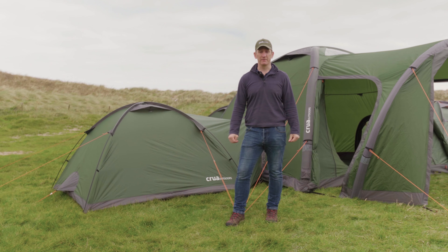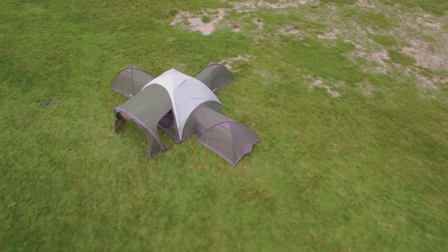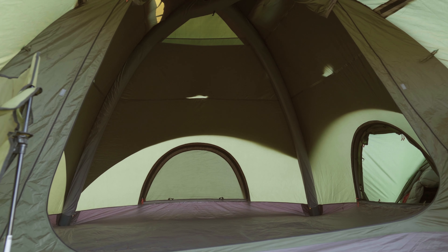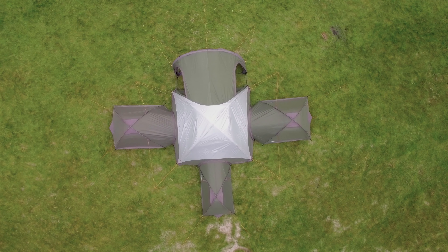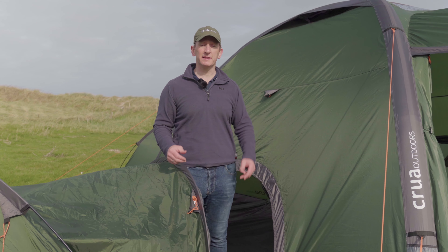I'd like to introduce you to the Krua Clan, a revolutionary modular tent system. One of the unique features of the Krua Clan series of tents is its modularity. Essentially, you can join various Krua tents together to give you the tent system that you want.